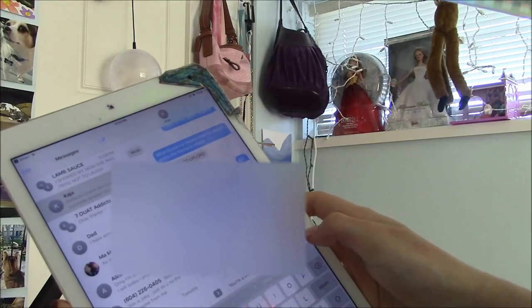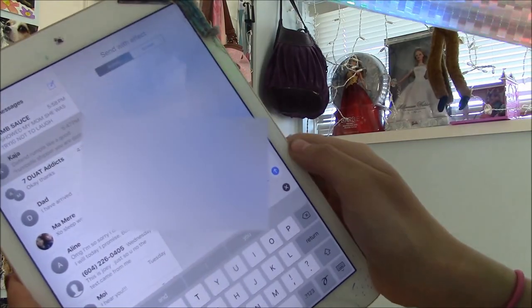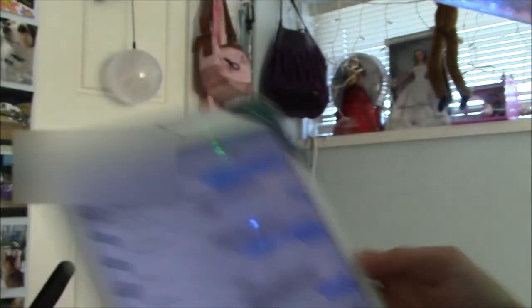So the next step is to blackmail people. Invisible ink. Oh, yes. Ha — she'll never be able to read my text now. Boom.